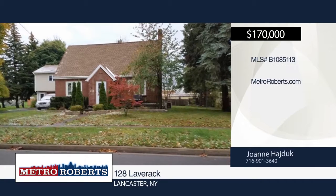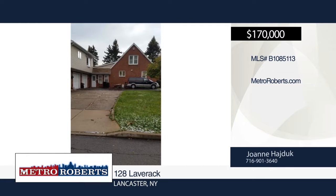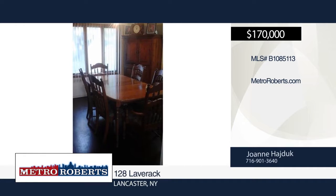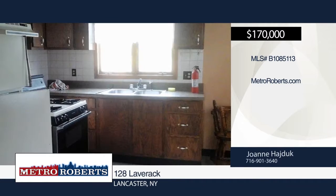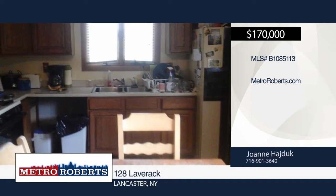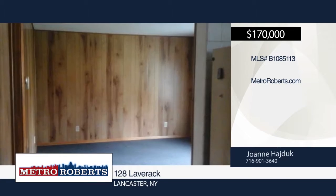Don't miss this unique cape cod with three bedrooms and two-and-a-half baths. The corner lot allows the convenience of two driveways. It includes a spacious one-bedroom apartment above the garage with a nice upper deck and private entrance. The basement has a generously sized finished area with a full bath. Entertain guests in the large deep fully fenced yard with patio. Conveniently located to the village of Lancaster and Depew. Schedule a showing today with Joanne.